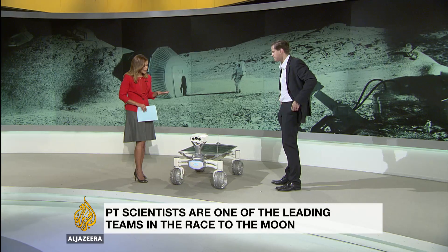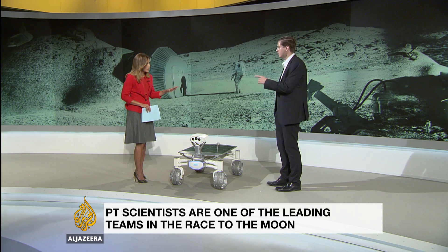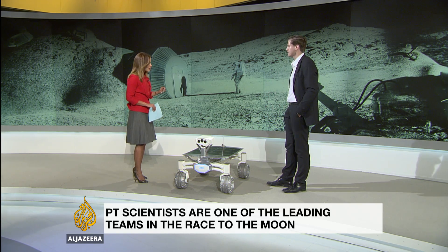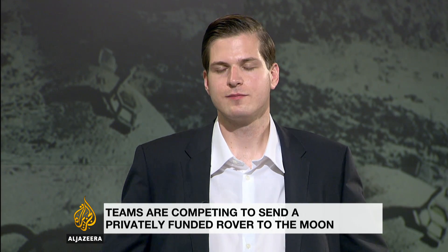The earliest opportunity we have to send it to the moon is November 2017. Thank you very much to Robert for joining us and explaining this rover to us.